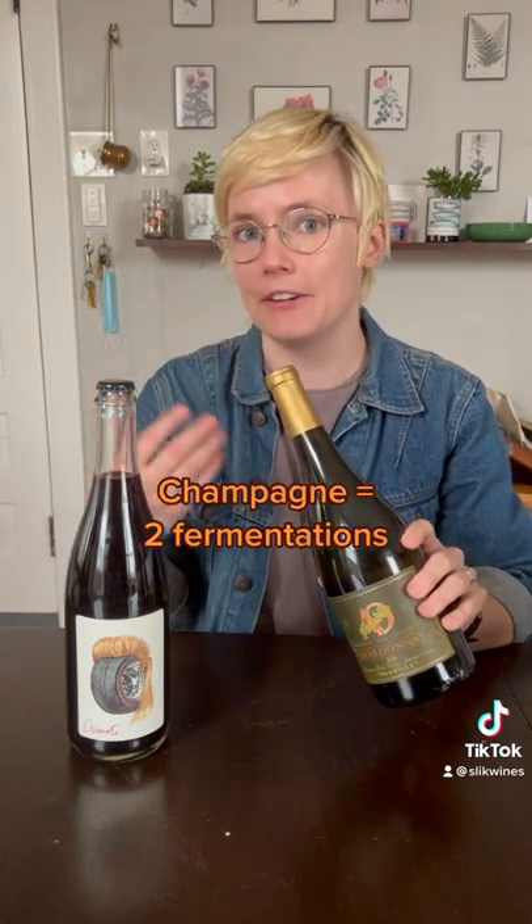Champagne actually starts by making a still white wine — something like this. In champagne, it would be capped with a crown top like this, just on the white still wine. The winemaker would pop off the crown top and add a little more sugar and water to restart fermentation. So this secondary fermentation is what creates the bubbles inside of champagne.